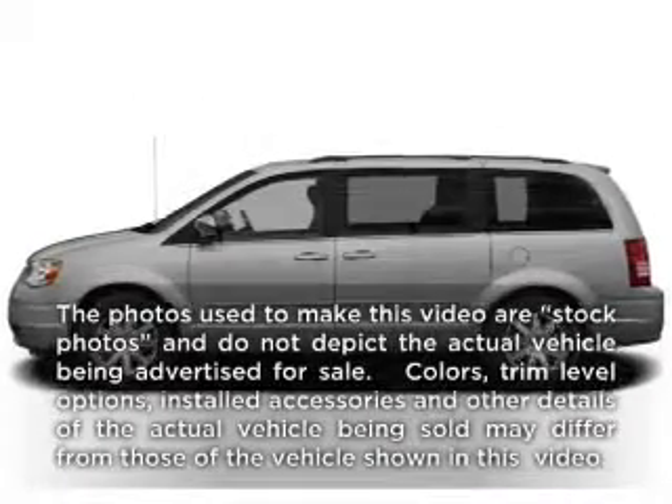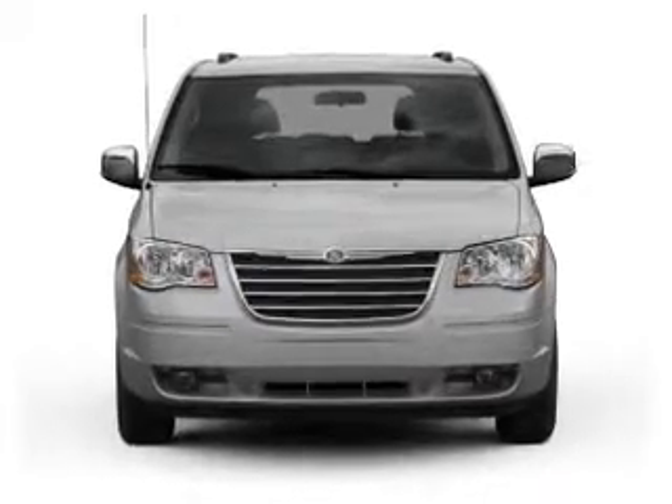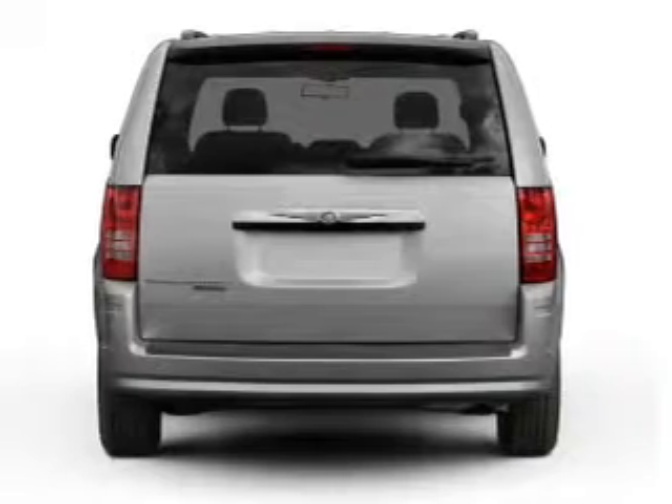Check out this 2008 Chrysler Town & Country. Everything you need under one roof with this great vehicle, with a reliable 6-cylinder engine connected to a smooth shifting automatic transmission.